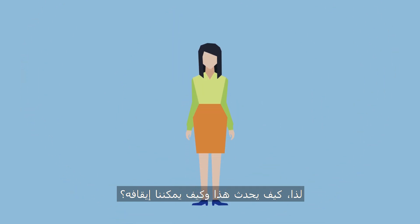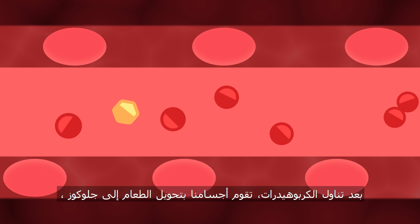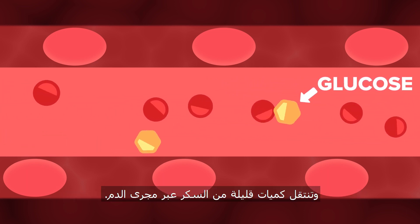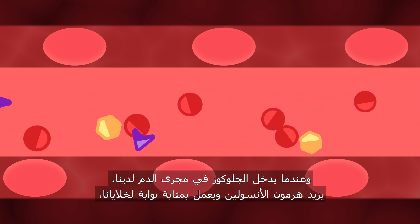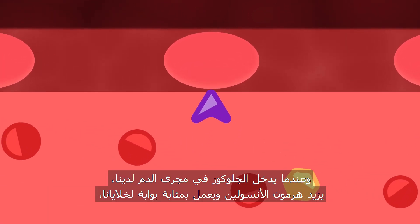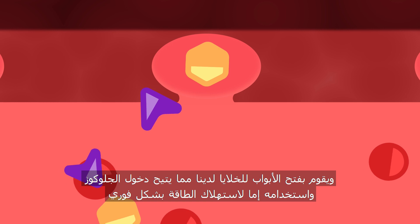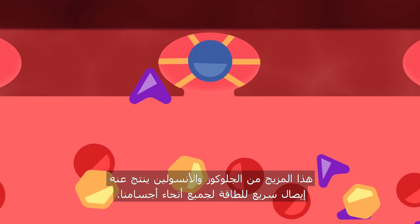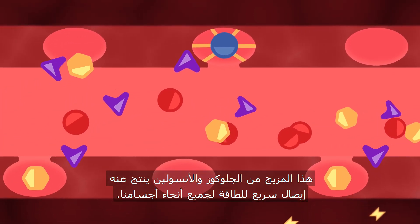So, how does this happen, and how do we stop it? After consuming carbohydrates, our bodies convert that food into glucose, a simple sugar that travels through our bloodstream. As glucose enters our bloodstream, the hormone insulin increases and acts as a gatekeeper to our cells, opening the cellular door, allowing glucose to enter and be used either for immediate energy or stored for later use. This combination of glucose and insulin results in quick energy delivery throughout our bodies.